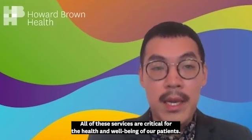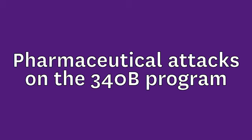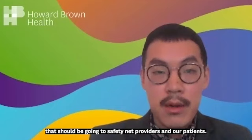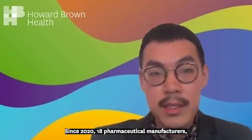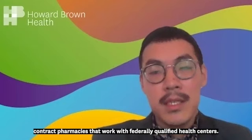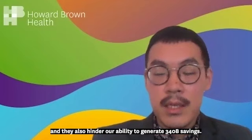Historically, Howard Brown has been very successful in generating 340B savings, and this has helped us financially support the wide range of services that we offer. Recently, pharmaceutical companies have become much more aggressive in attacks on the 340B program, taking back crucial savings that should be going to safety net providers and our patients. Since 2020, 18 pharmaceutical manufacturers, including Eli Lilly, Merck, and Gilead, have restricted or eliminated access to 340B-priced drugs through contract pharmacies, with eight manufacturers specifically targeting contract pharmacies that work with federally qualified health centers. At Howard Brown, we rely on a large network of contract pharmacies all across the city to expand access to low-cost medications no matter where our patients live. These manufacturer restrictions harm patient access to medication and also hinder our ability to generate 340B savings.